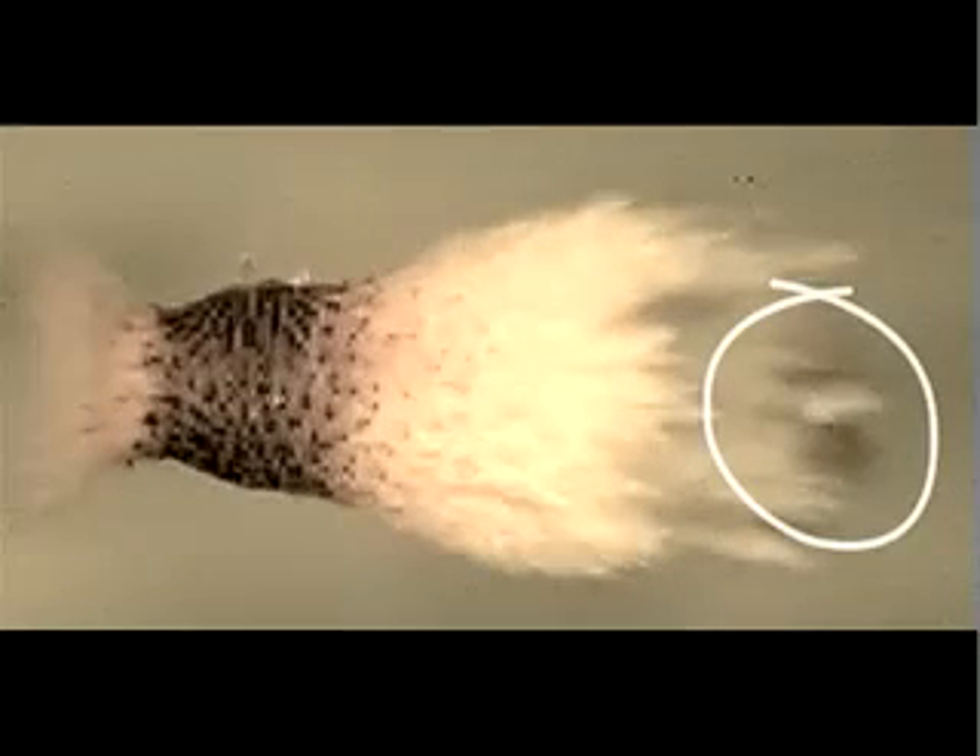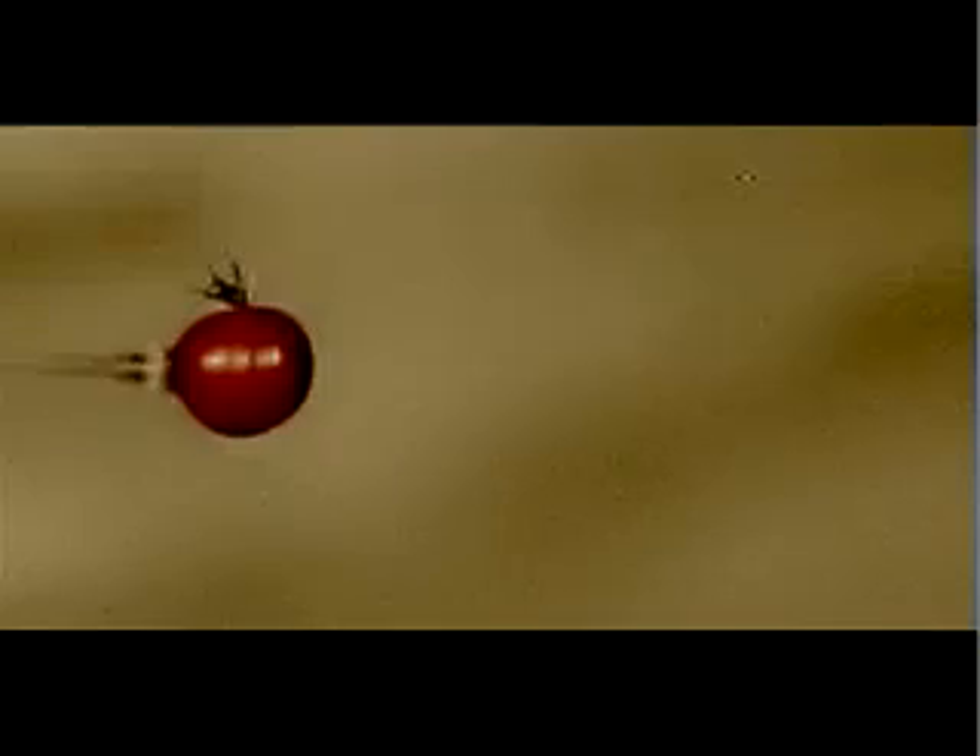Here's how a 36-grain, 22 caliber Varmint Grenade bullet reacts when hitting a grape. Here's another view in slow motion. The Varmint Grenade bullet comes completely apart while it's still inside the grape. Here's what happens when a 62-grain 6mm Varmint Grenade strikes a cherry tomato — that's just over an inch in diameter. Look again.